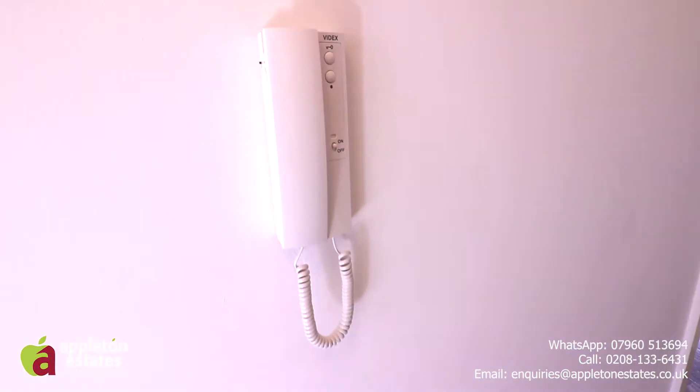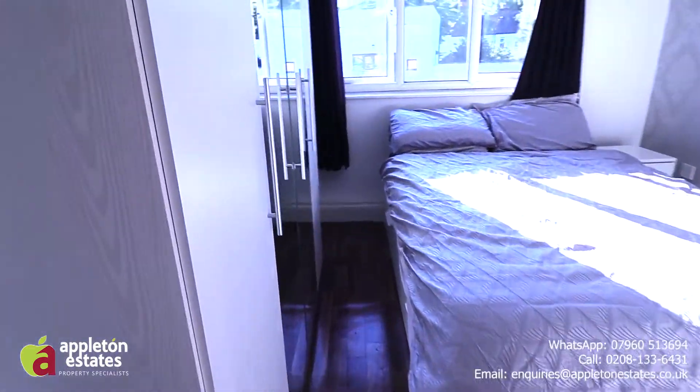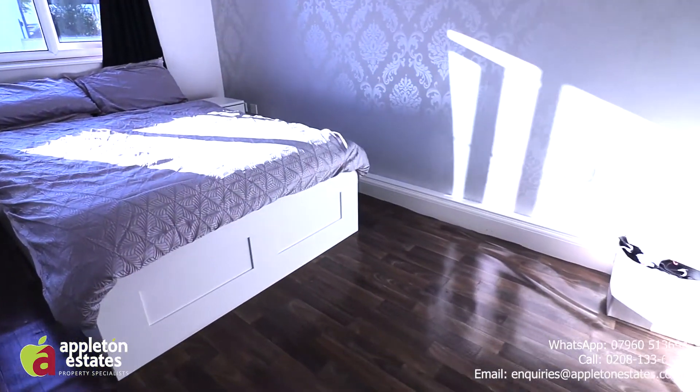So this is the second bedroom, which is a double room — double-sized bed fits in here. You can have a look at the floor plans within the listing.